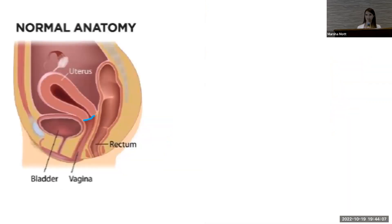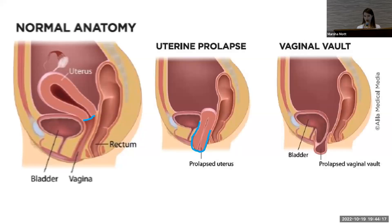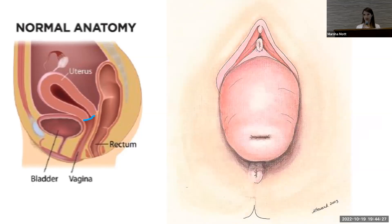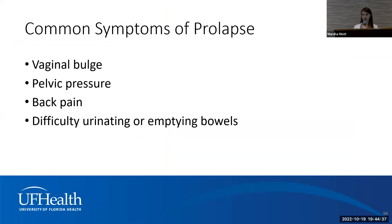Lastly, you can have weakened support at the top of the vagina where the uterus is, or if you've had a hysterectomy, the blind end of the vagina — called the apex — resulting in uterine prolapse or vaginal vault prolapse. On exam you may see just the cervix sitting close to the vaginal opening, or you can have much more pronounced uterine prolapse called uterine procidentia, which is complete prolapse — the worst kind.